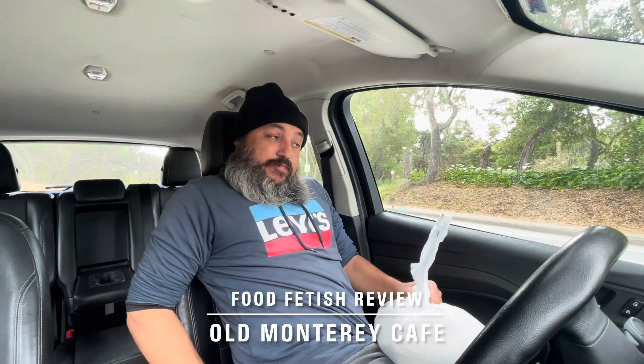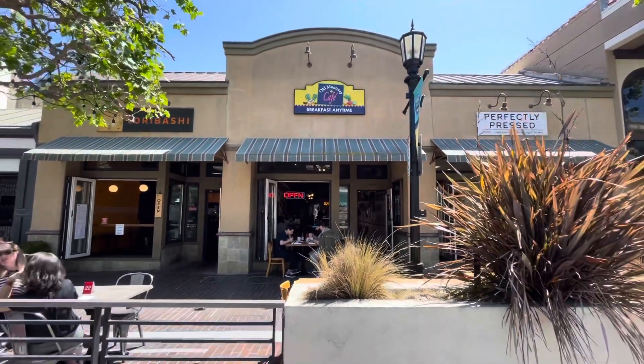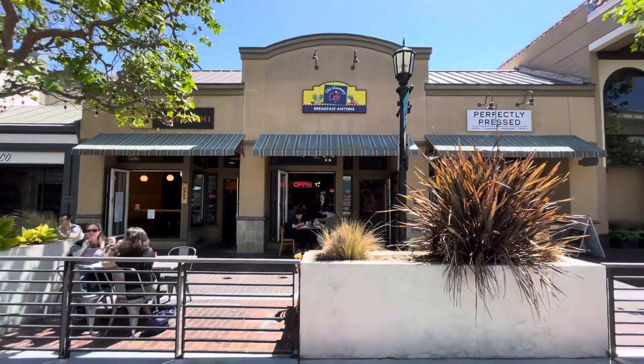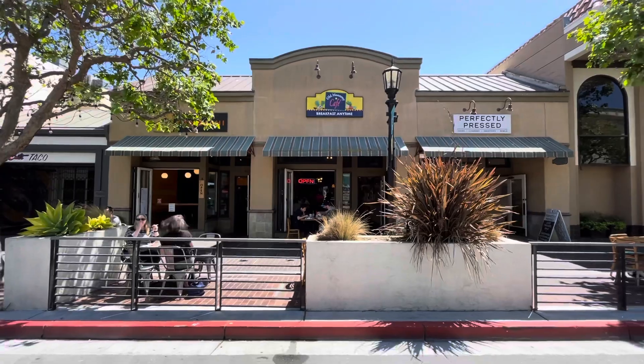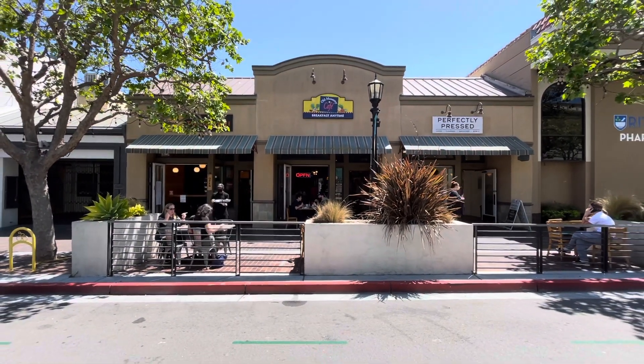Hard stop food fetish review — I had actually ordered breakfast waiting for a job in Monterey. Old Monterey Cafe, I think it says 'breakfast every time' — that's the sign I keep seeing. That's at 489 Alvarado Street in downtown Monterey.